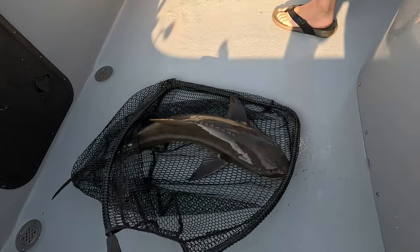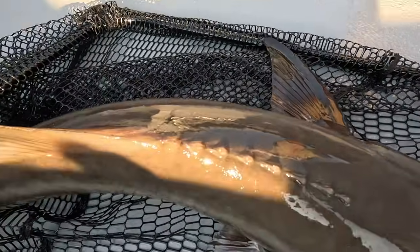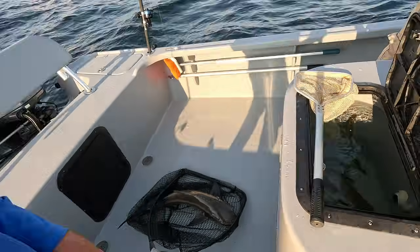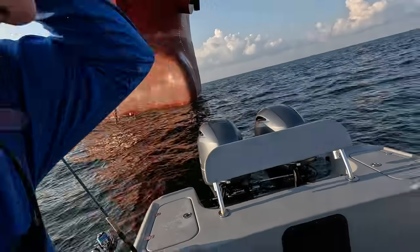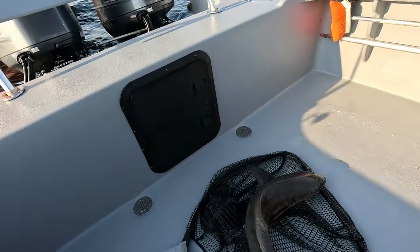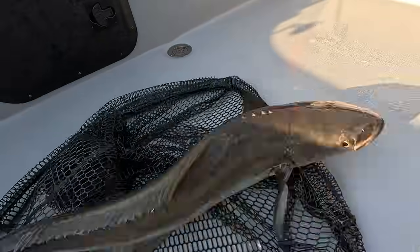That'll be an easy release. Now you do have to watch out — they've got some crazy spines right there on top. I tell you honestly, I'm just happy to come out here and catch one even if it's not a keeper. That's still very cool. They are notorious for being rowdy in the boat. What a cool fish though.